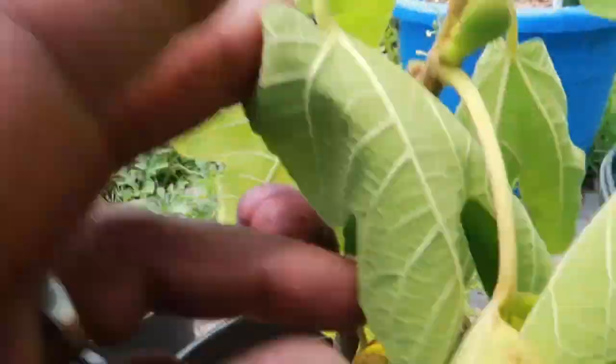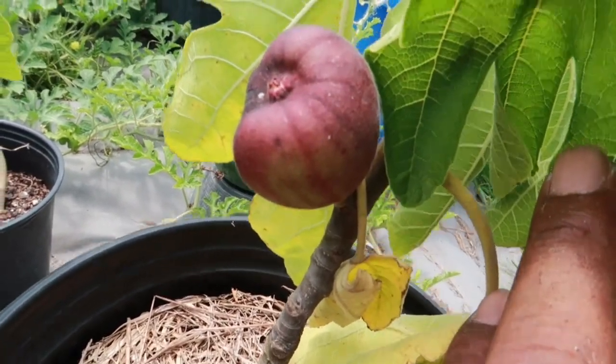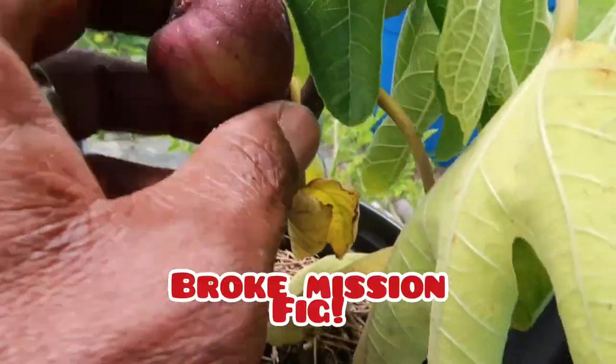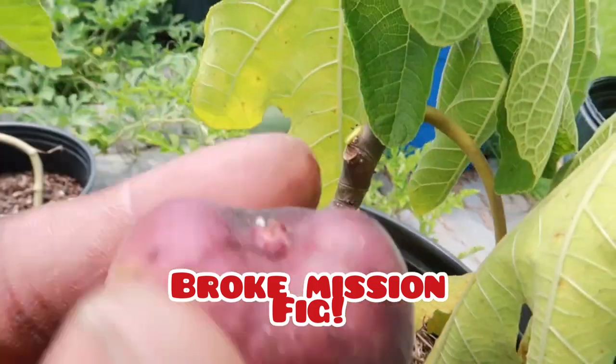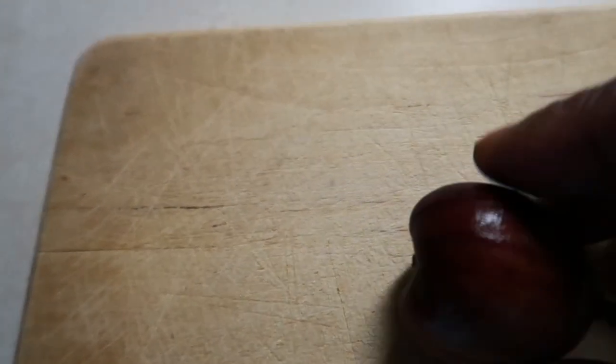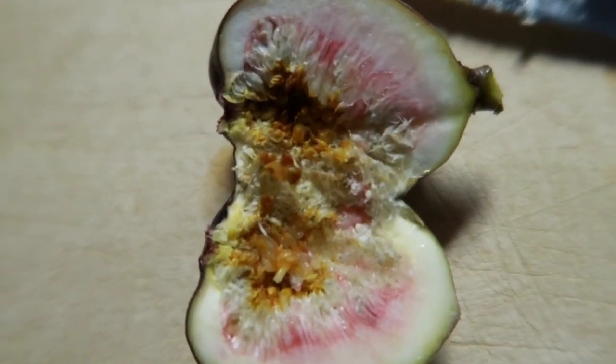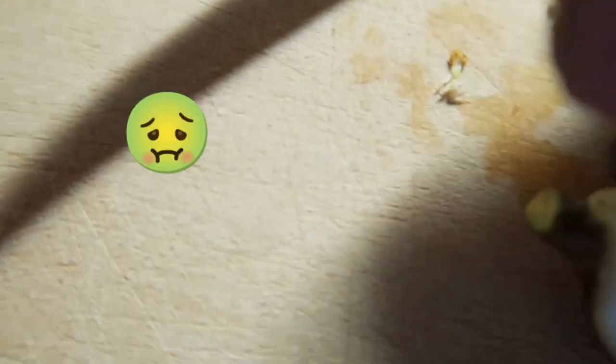Y'all know I've been growing these mystery figs and I want to show you what it is. I think it's either Chicago Hardy or a Black Mission. I like the idea of a Black Mission, so I'm going to call it a Broke Mission fig. Is she ready to come off? Yep. So we're gonna taste test this, y'all — my first fig ever. All right, let's see what she looks like. She wasn't ready. It is not ready yet.